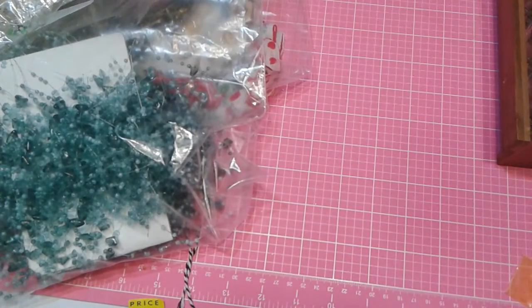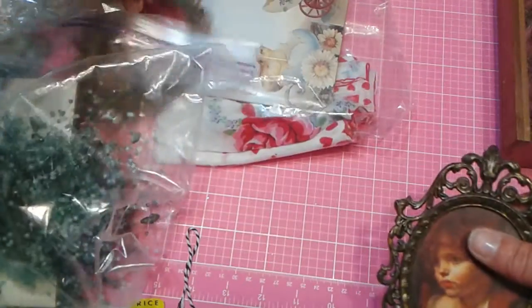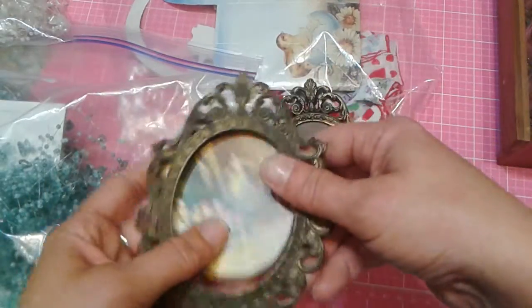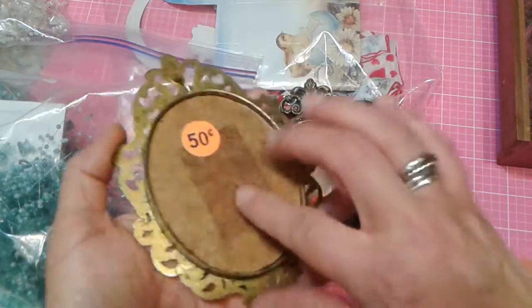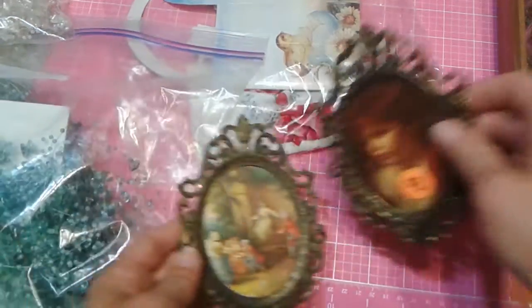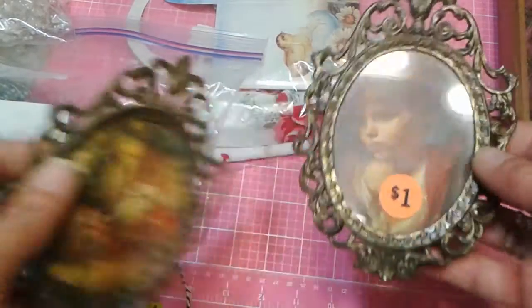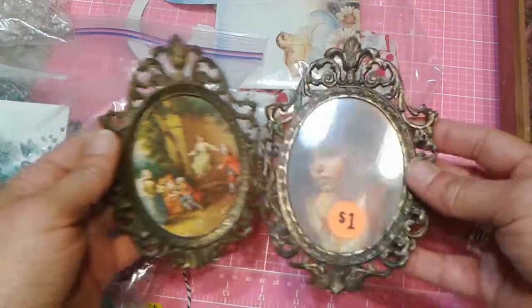Then I found these, which I thought were just awesome. They still have the vintage images in them. This one was 50 cents because the glass was missing, but this one was a dollar and it's velvet-backed. These are actually pretty old — they're solid brass and heavy duty. But of course I'm going to alter these for my shabby chic room.